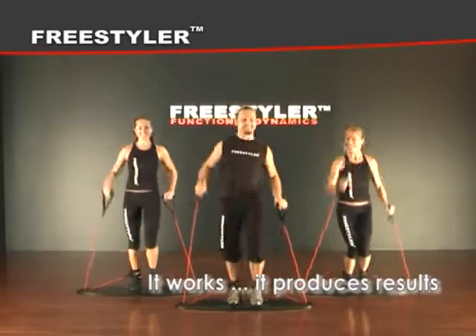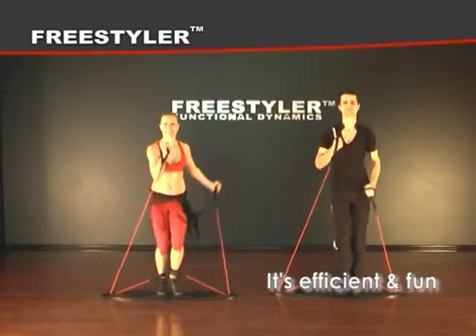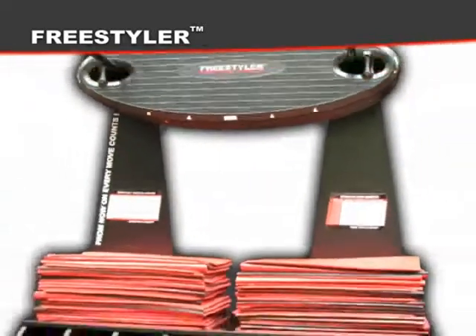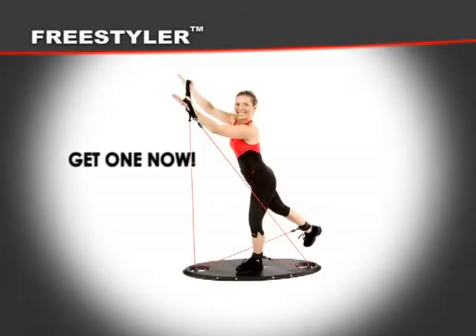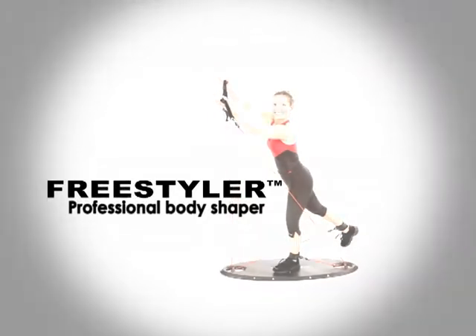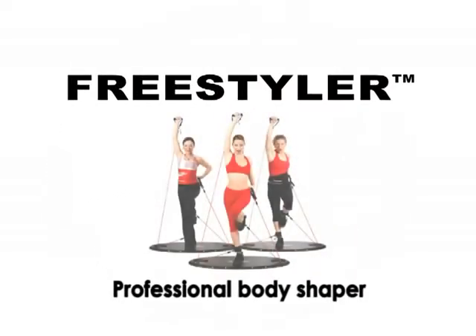It works, it produces results, it's efficient and fun. It's easy to use and easy to store. Get one now! Freestyler — professional body shaper.